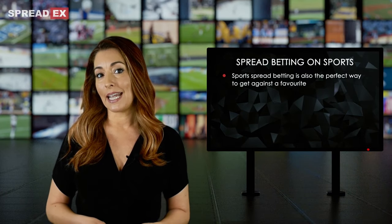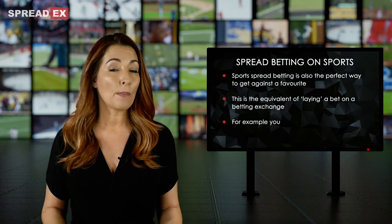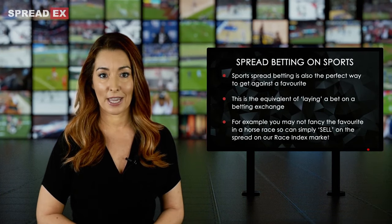Sports spread betting is also the perfect way to bet against a favourite. This is the equivalent of laying a bet on a betting exchange. For example, you may not fancy the favourite in a horse race, so you can simply sell on the spread on our race index market.